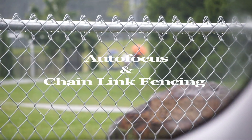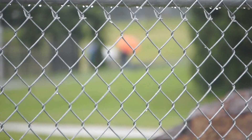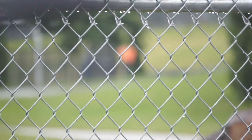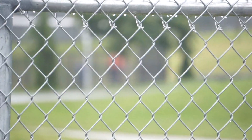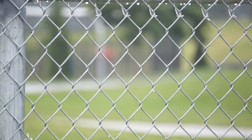Autofocus and chain link fence is very common. Here's an example of using autofocus, trying to get in, get through the fence — can't do it. The autofocus will not focus beyond that fence, which is the closest thing to it. You're losing video potential, you're losing crucial footage someone's paying you for.